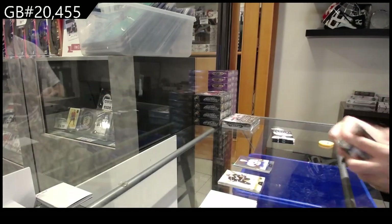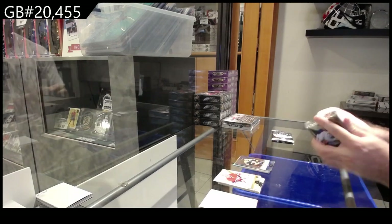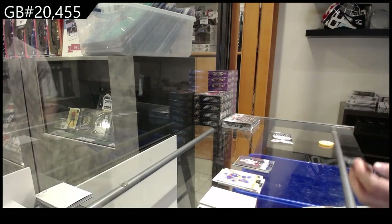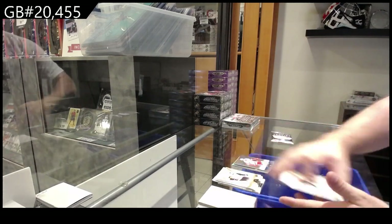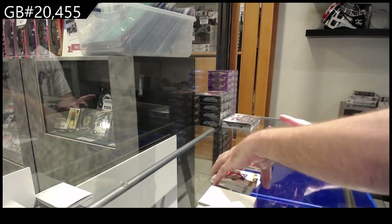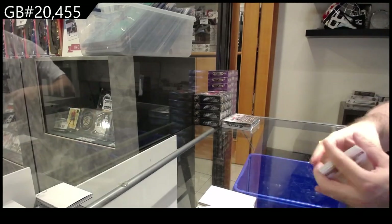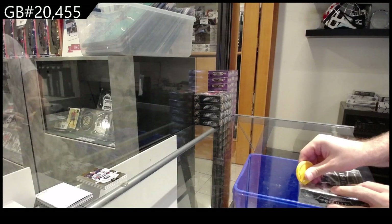We've got an $8.49 for Boston of Torrey Krug. These packs legitimately were, like, the worst. $8.49 for Ottawa of Carlson. $8.49 for the Red Wings, Zetterberg. And for the Oilers, $9.99 Rookie Premieres, Poullu Yarve. All right. We've got the one done, and now we're going to move on to the 15-16. Hopefully it's just as good.